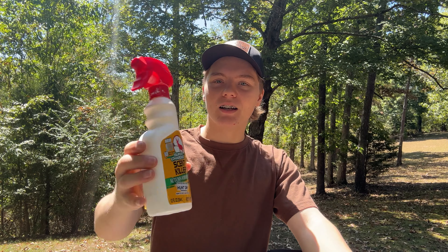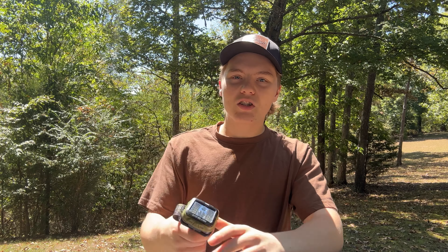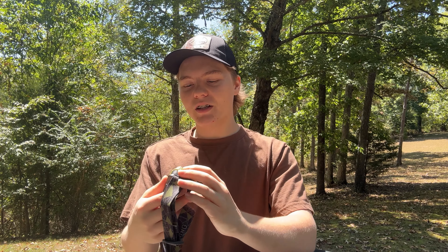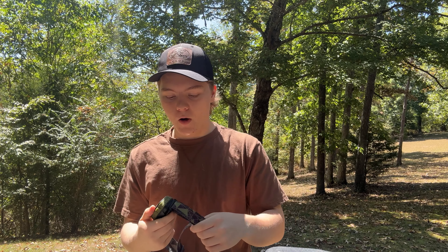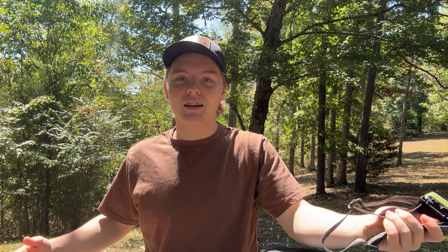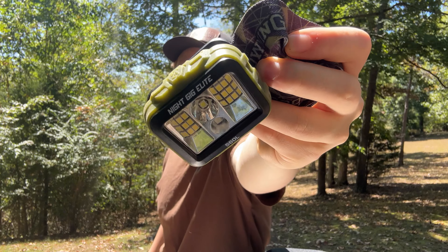I've also got some supercharged scent killer in here. Not really sure how good this stuff is or if it really works, but they got me with the commercials, so I use it now. I've also got the headlamp I'm going to be running this year — it's a Browning headlamp. I actually got it for frog gigging, but it's a pretty good headlamp. It's bright and it's got a green light too. Hopefully when we shoot a big buck and have to track it at night, that's the headlamp we'll be using.